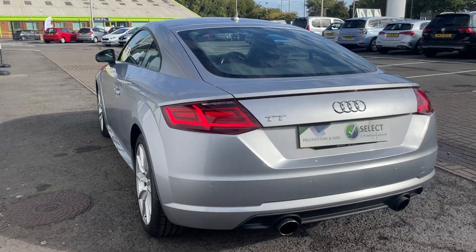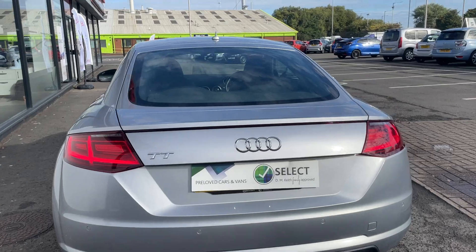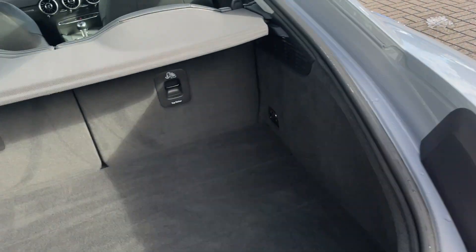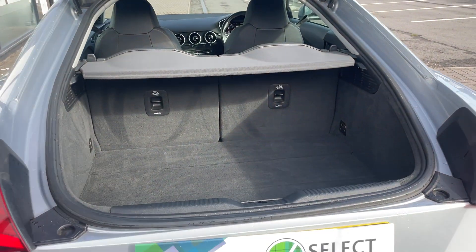This car has only had one owner and it's just done short of 24,000 miles. As you can see this car has a large amount of boot space.